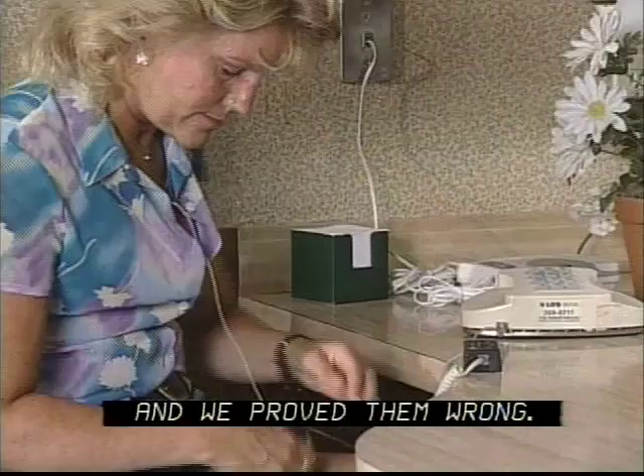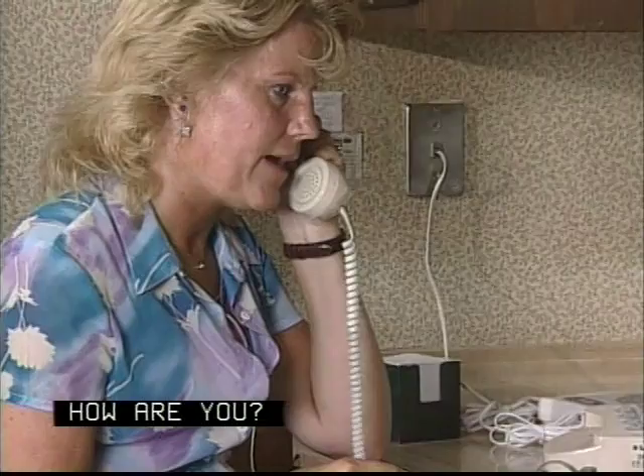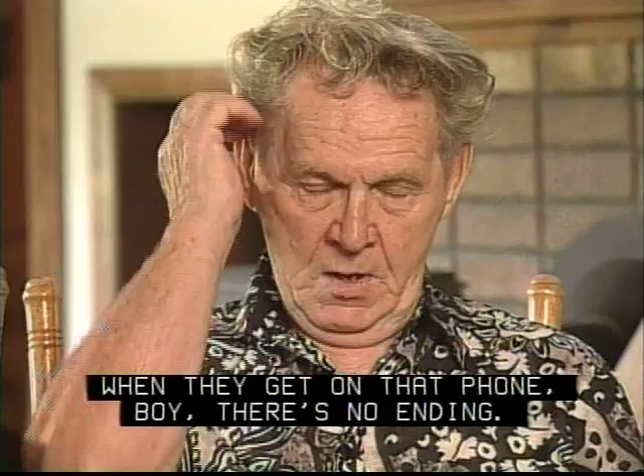I talk to my daughter every day on the telephone. [Phone call exchange: 'Gail? Hi, I'm back.' 'How are you? I'm fine. Isn't it hot today?' 'Is it hot out today by your house? Oh, it's very hot. We haven't even been swimming.'] But I never realized that two women can talk as long as my daughter and my wife — when they get on that phone, there's no ending whatsoever.